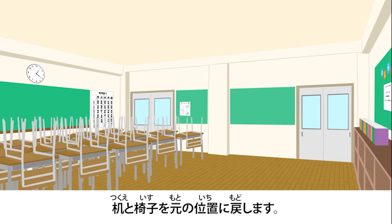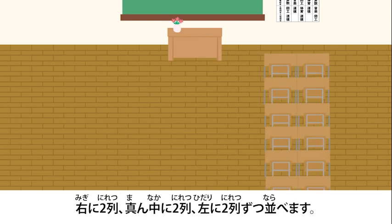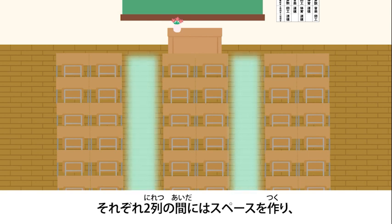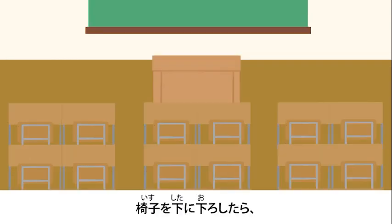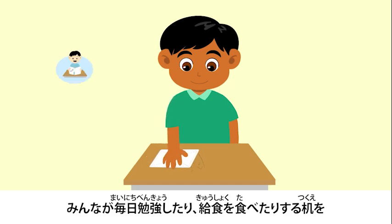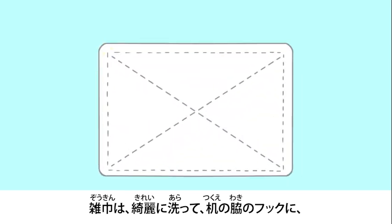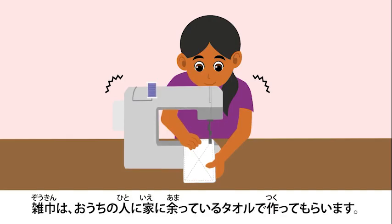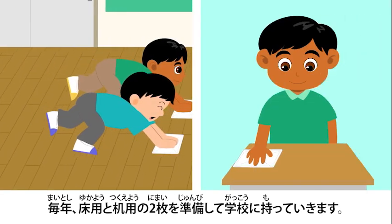Move the desks and chairs back into the original place. For 35 kids, you will line the desks into two lines in the right, middle, and left. There will be a space between each line so that everyone can pass through. After you put the chairs down, you will clean the desks with a wet zoukin. Wipe the desks that everyone uses to study and eat neatly. Wash the zoukin clean and hang it up with a sentaku basami in the corner of the classroom. You will get the people in your house to make zoukin from leftover towels. Every year, you bring two of them — one for the floor and one for the desks — to school.